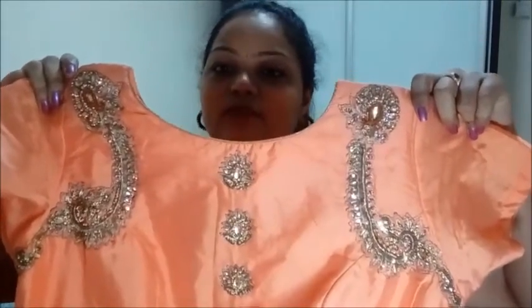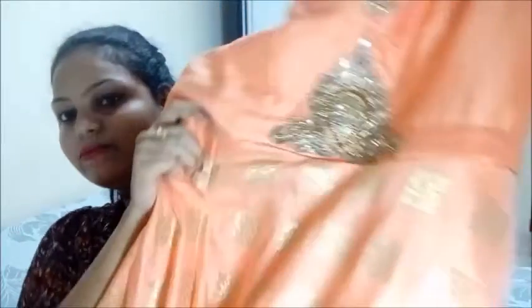No birthday is complete without a birthday dress! I wanted a Western dress but I ended up getting an Indian dress from Tekka Market. If you live in Singapore, you know it's in Little India — you get good dresses there. This is a beautiful orange shade with embroidery and it goes floor length. It's kind of Banarasi style.